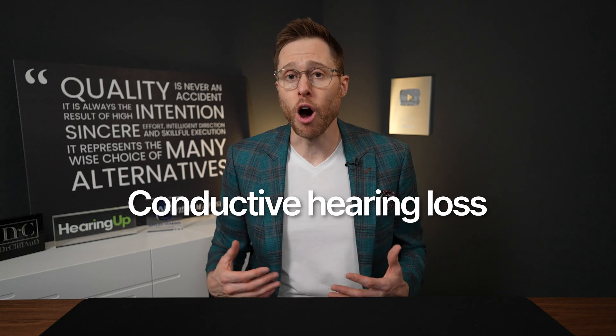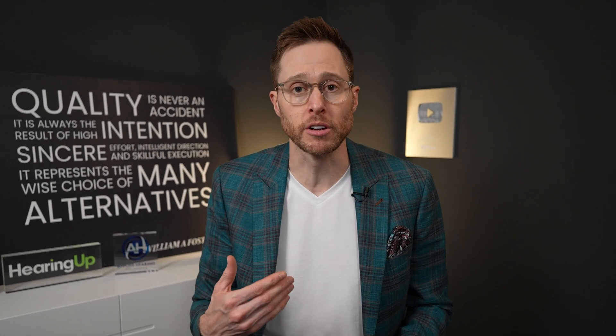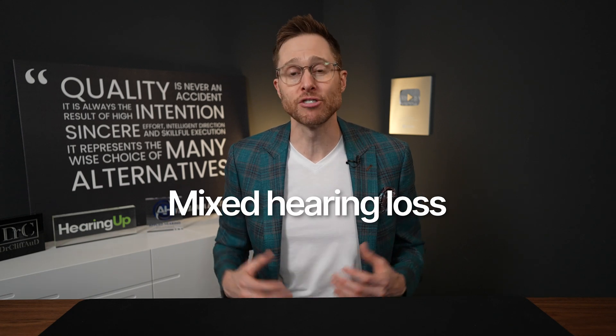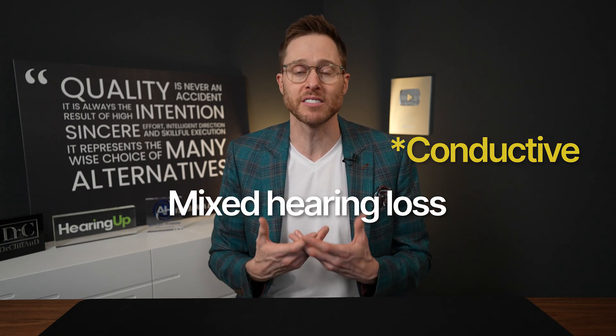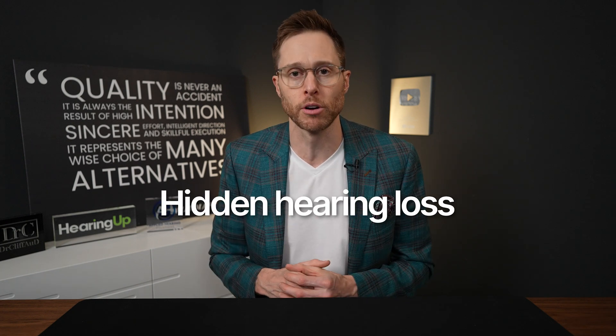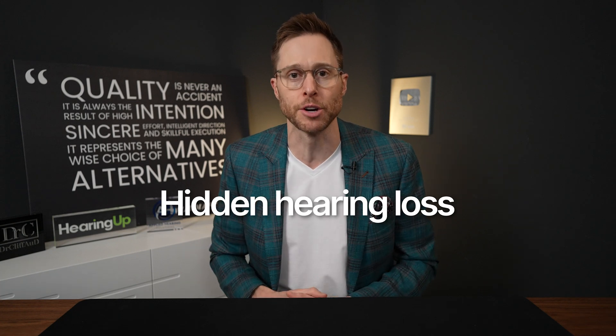Conductive hearing losses are caused when the conductive pathway of sound through the outer and middle ear becomes obstructed. Think of things like earwax or foreign objects inside of the ear canal, a hole in the eardrum, or even calcified ossicle bones that don't allow the vibration of sound to transfer from the eardrum into the inner ear. Mixed hearing loss is simply a combination of sensorineural and conductive hearing loss at the exact same time, and hidden hearing loss is a relatively new form of hearing loss where someone has completely normal hearing thresholds but they still have difficulty hearing.